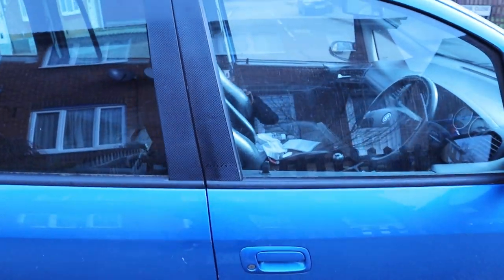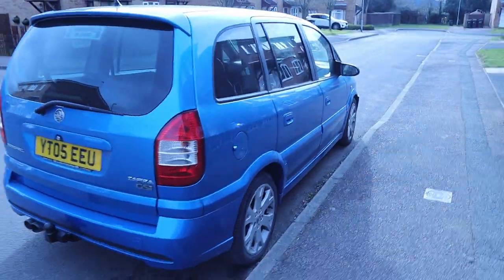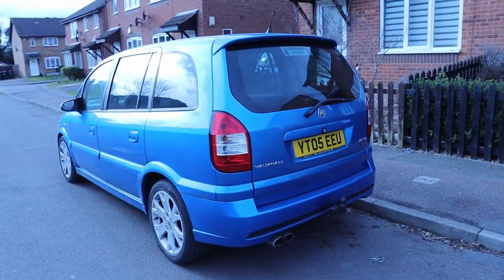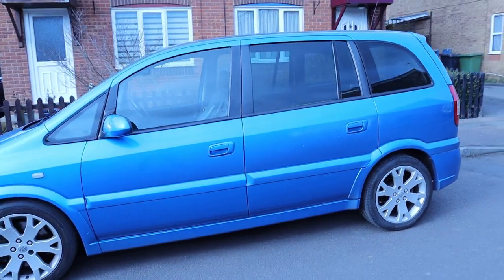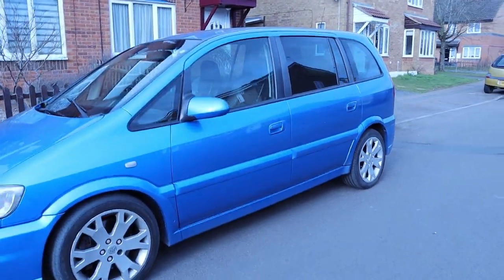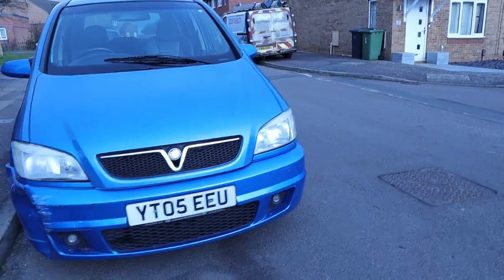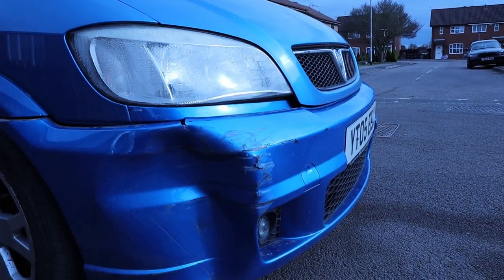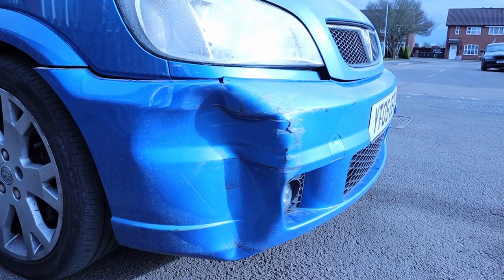So this is it - let me get away so you can see it properly. It's in Arden Blue. I've had a couple of silver ones before but this is probably the best colour, let's face it. It looks nice and tidy, the original wheels, no rust anywhere, nice and clean underneath.